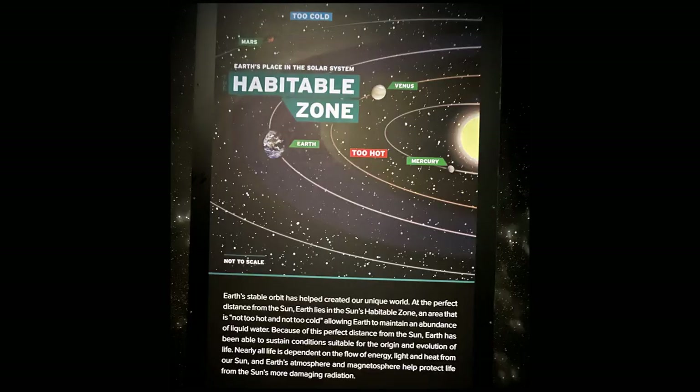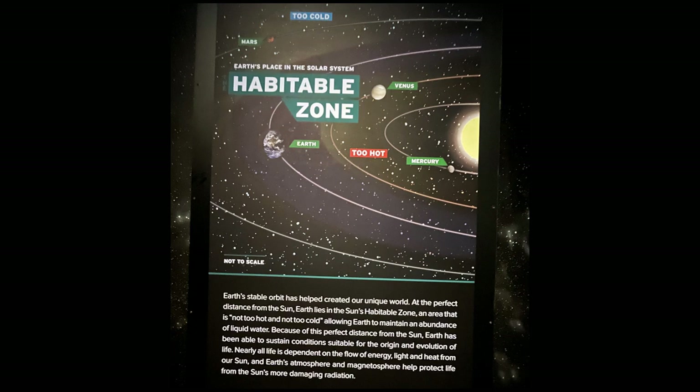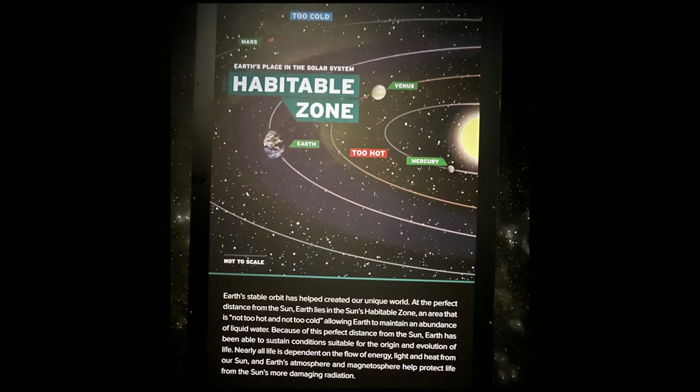Earth's stable orbit has helped create our unique world. At the perfect distance from the Sun, Earth lies in the Sun's habitable zone — an area that is not too hot and not too cold — allowing Earth to maintain an abundance of liquid water. Because of this perfect distance from the Sun, Earth has been able to sustain conditions suitable for the origin and evolution of life. Nearly all life is dependent on the flow of energy, light, and heat from our Sun. And Earth's atmosphere and magnetosphere help protect life from the Sun's more damaging radiation.